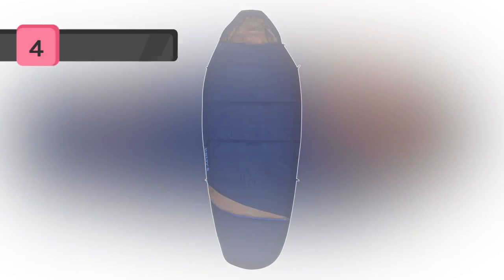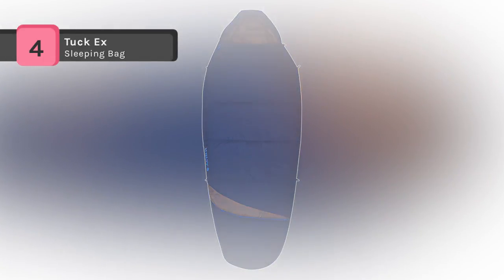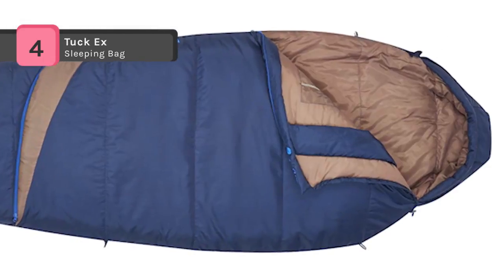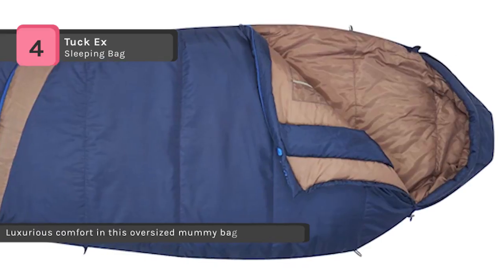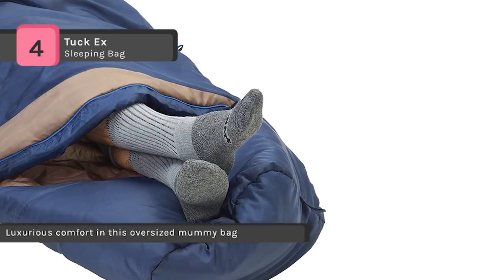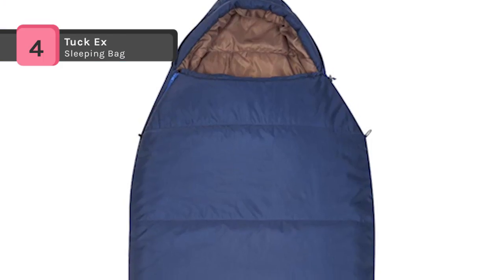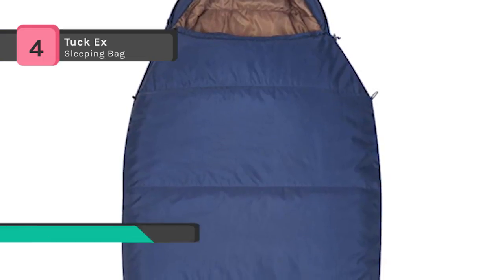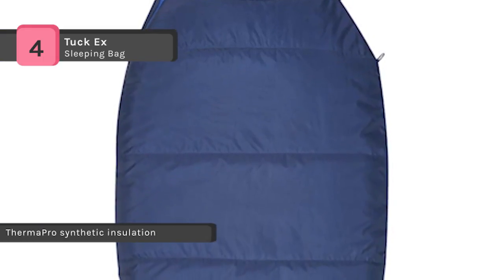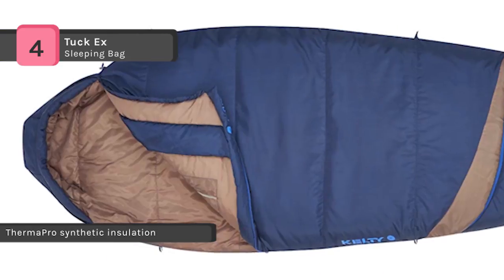The Tuck X sleeping bag comes with ThermaPro insulation that provides the perfect blend of warmth and superior packability, so you can stay warm in chilly conditions without being burdened by a huge bag. The comfort Tuck zipper system allows you to poke out your feet from the bottom for cooling comfort. The oversized mummy design provides warmth with freedom of movement, and it features a thermal comfort hood, natural fit foot box, offset quilt construction, and zipper draft tube to prevent cold spots and heat loss.